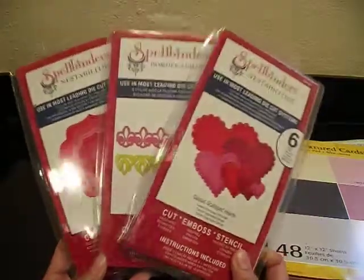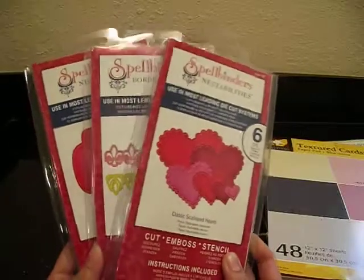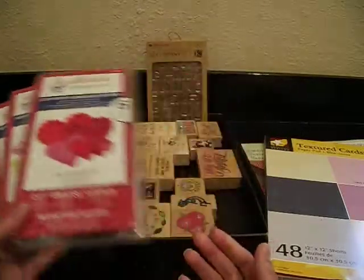Again, I've got these three Spellbinders going for $12 each. If you want just one, that's fine. If you want all three, we can work something out — just let me know.